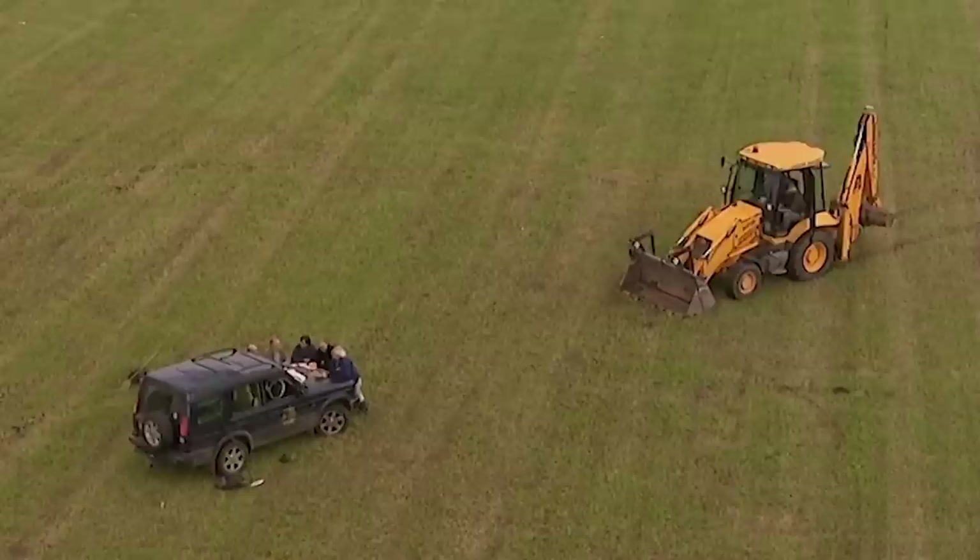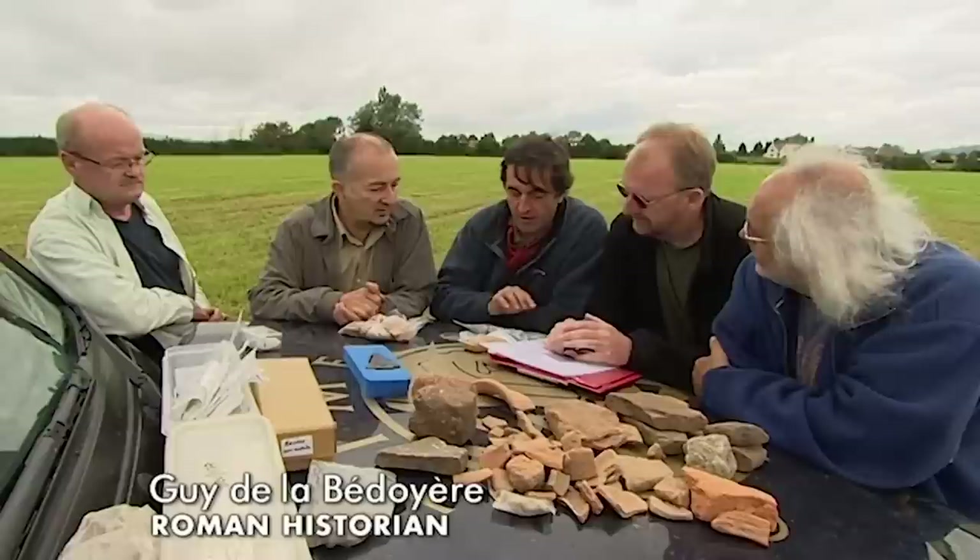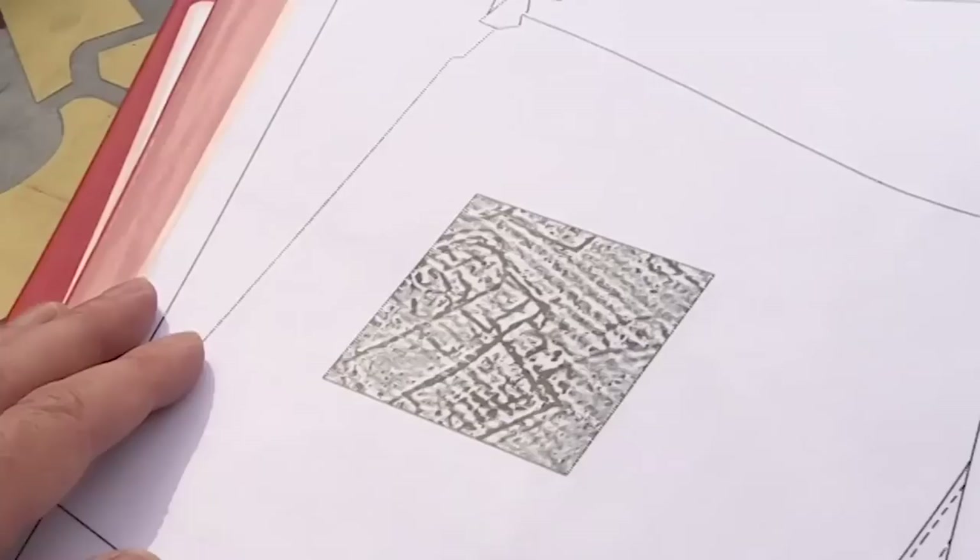We've got Roman building material, pottery, brooches, coins, and some Iron Age stuff as well. The Iron Age and Roman material together suggest it's probably a farmstead spanning that period — and the geophysics supports that. They actually surveyed it four years ago, and have now resurveyed it with a new instrument. The result is a whole complex of responses.